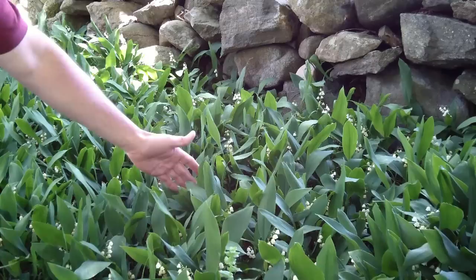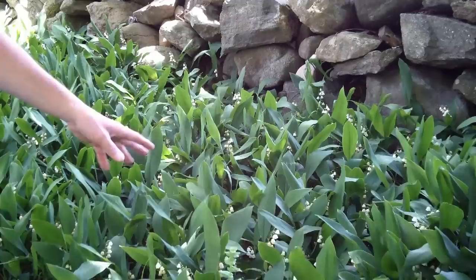By the late summer, you're going to have your berries on the plant, but the plant is going to start to look a little bit ratty.